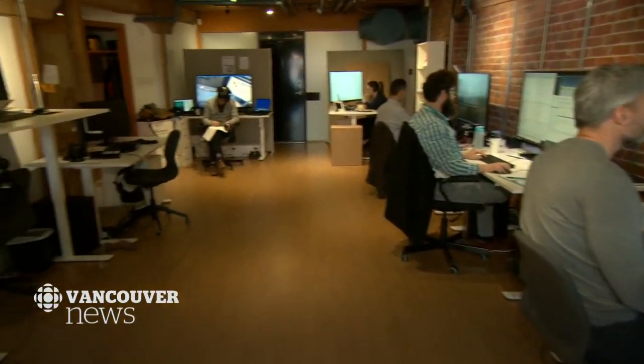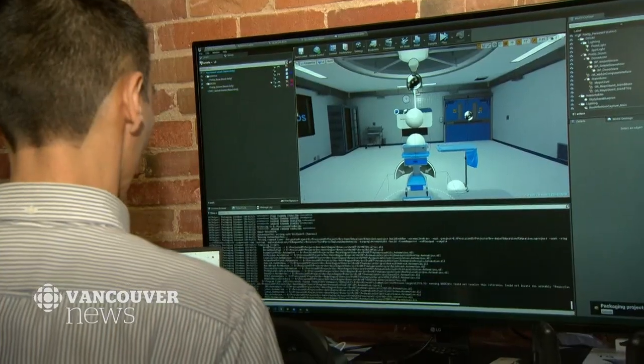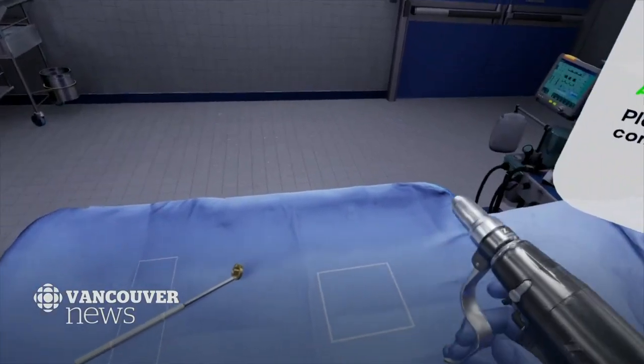We really have this opportunity to become the next Silicon Valley for VR and AR, and it's really exciting stuff. Meanwhile, the folks at Precision OS hope their technology will eventually go beyond the world of orthopedics — one day used to teach all types of surgeries.